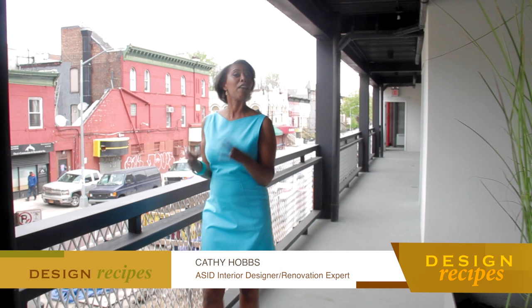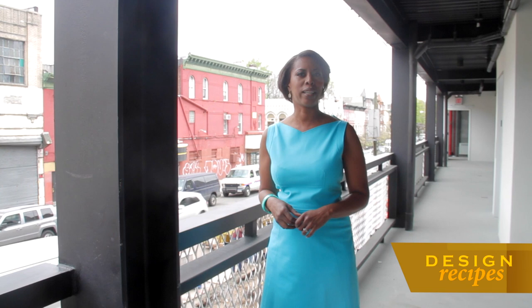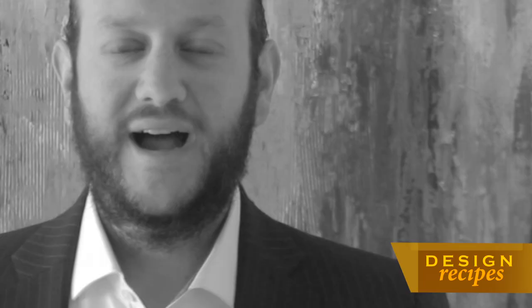Welcome back to the show, everyone. I'm Kathy Hobbs. If you're familiar with the name Hello Living, then you know it is synonymous with interesting, innovative, new development construction. And their latest project on Sterling Place in Crown Heights, Brooklyn doesn't disappoint.